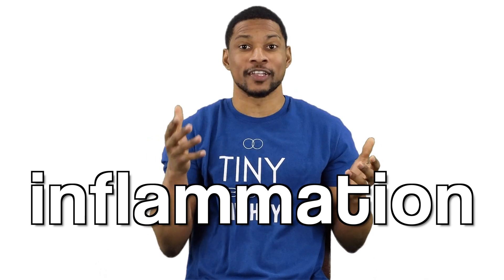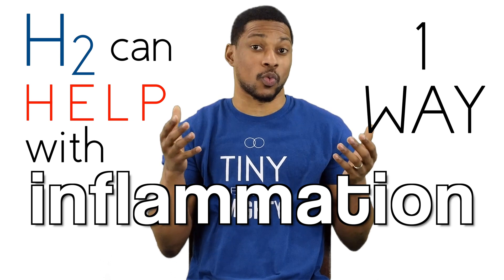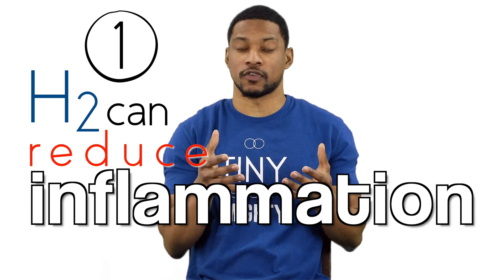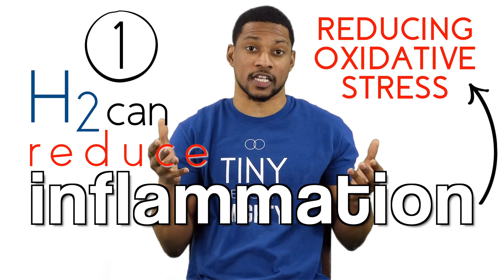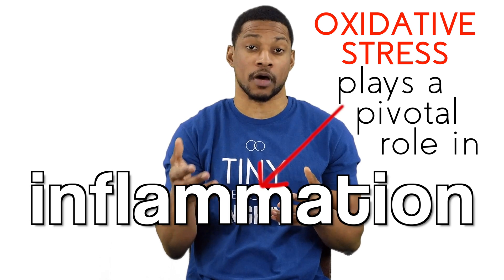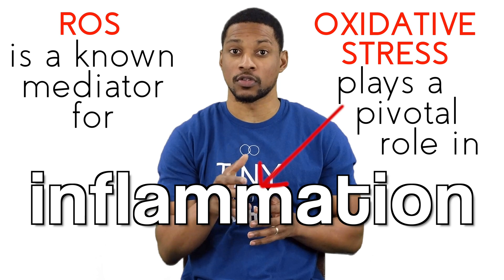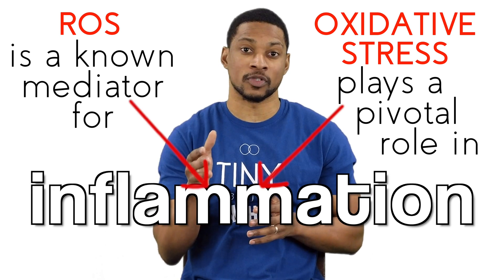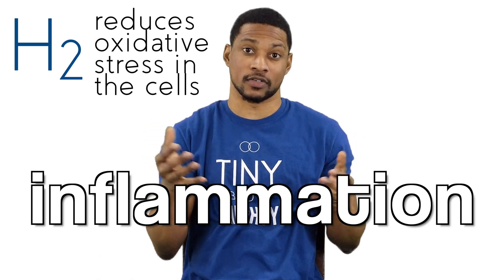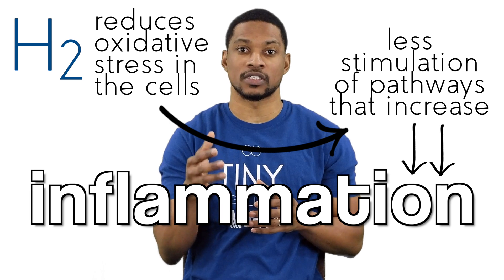Okay, so now let's get to the fun part. H2 can potentially help with inflammation, not in just one way, but four ways. The first way hydrogen can reduce inflammation is by reducing oxidative stress. Oxidative stress can play a pivotal role in the inflammatory process of the human body. Excessive ROS is known as a mediator for cell growth, cell death, and inflammatory response. H2 effectively reduces oxidative stress in the cells, leading to less stimulation of cellular pathways that increase inflammation.